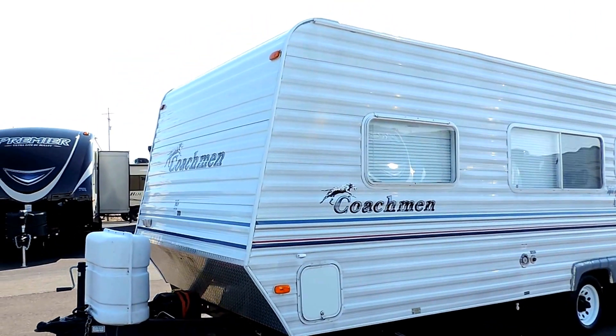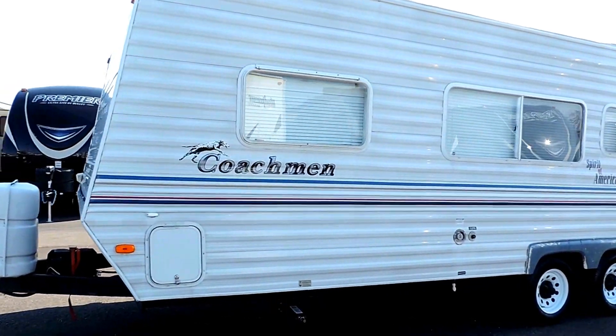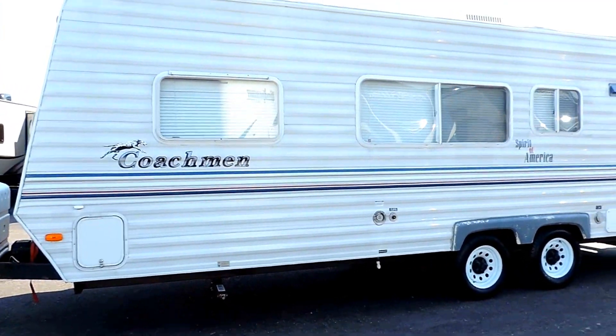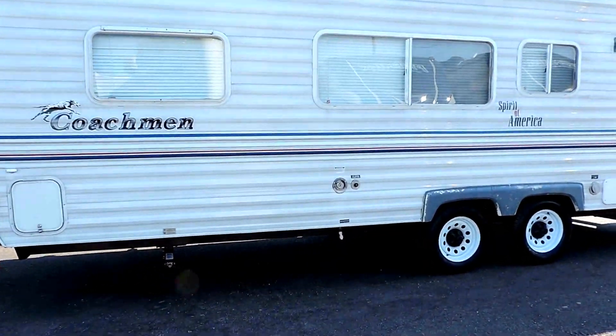It comes with two 20-pound propane bottles up front with the cover, and a pass-through storage compartment. It's got the aluminum exterior, and four corner leveling jacks.